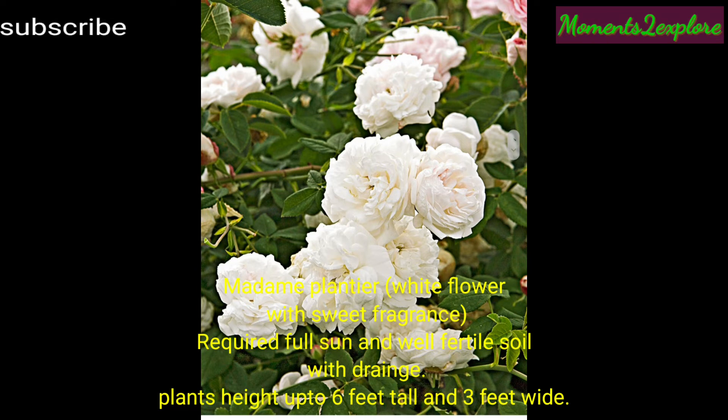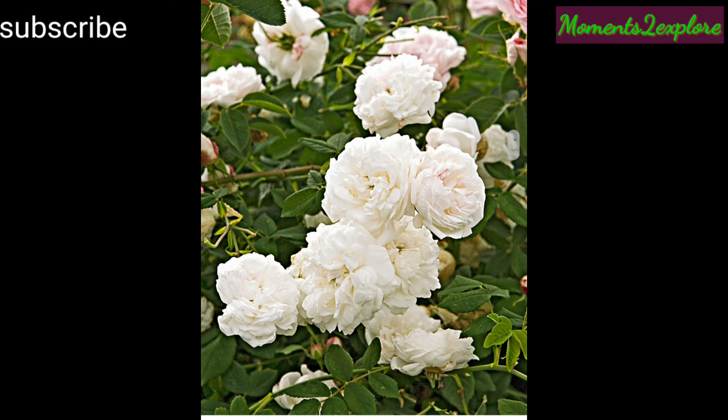This type is Madame Plantier, with white flowers and a sweet fragrance. It requires full sun and well-fertile soil with good drainage. Plant's height is up to six feet tall and three feet wide.